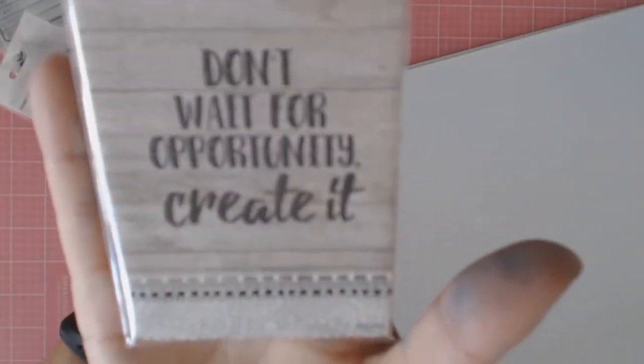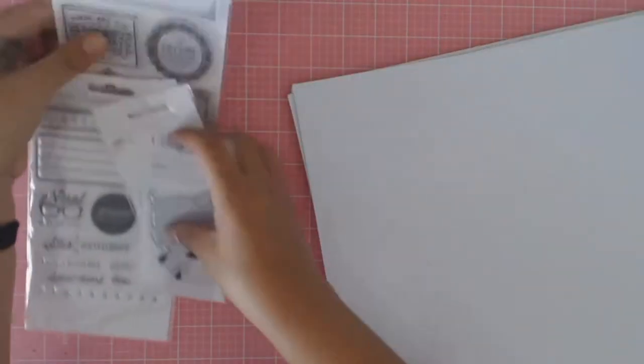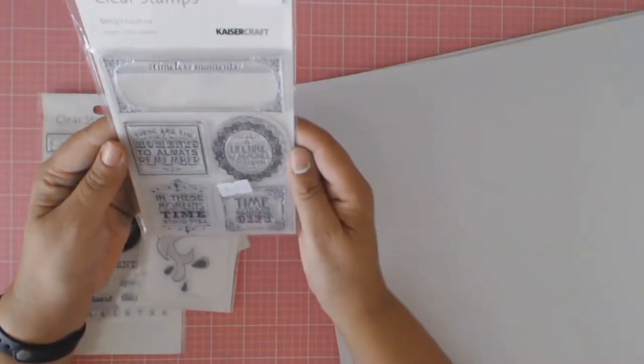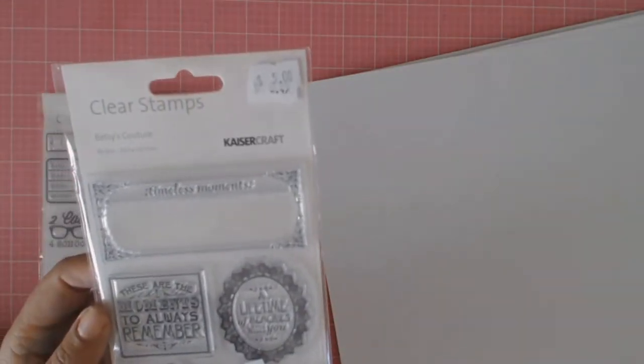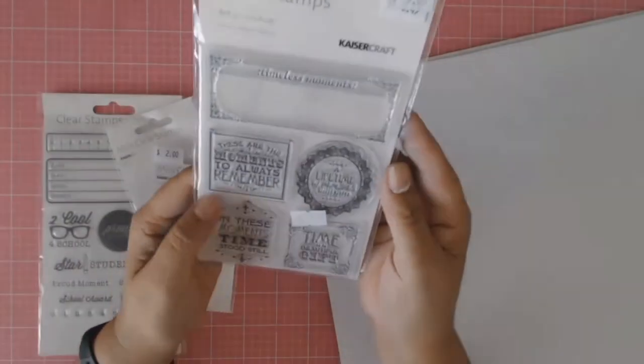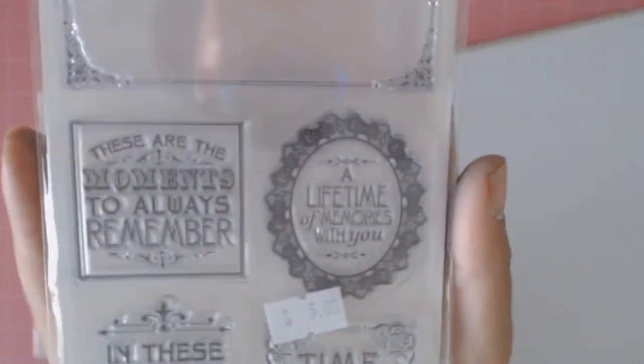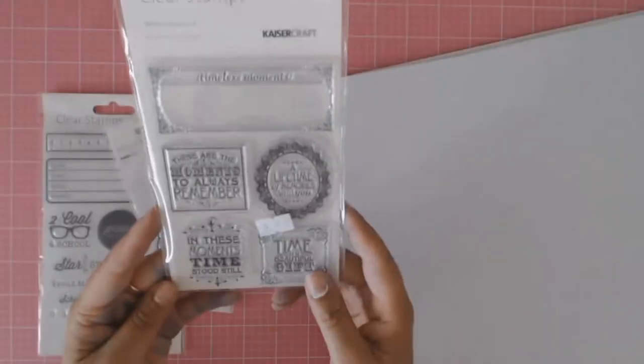Here is another magnet — 'Don't wait for opportunities, create them.' I said to myself at the beginning of this year, do not buy any more stamps — you have got way too many stamps. I must have forgotten that little resolution because I bought some stamps. Does anyone else have a problem with stamps? They just keep accumulating for some reason.